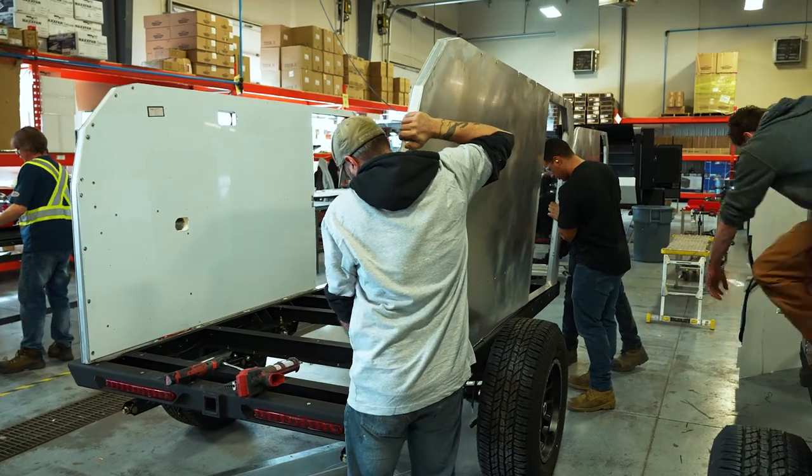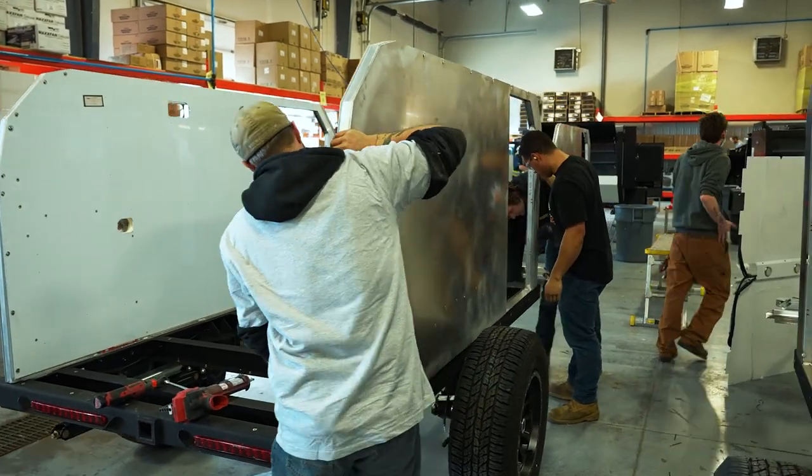Why is aluminum better than fiberglass or wood construction? There are multiple factors that contribute to that. Some of the top ones are durability, longevity, weight, and a lower impact on our environment.